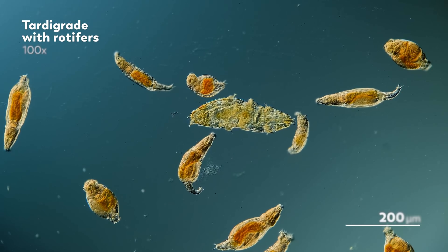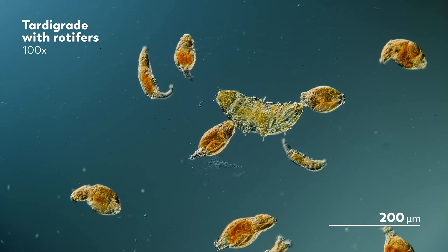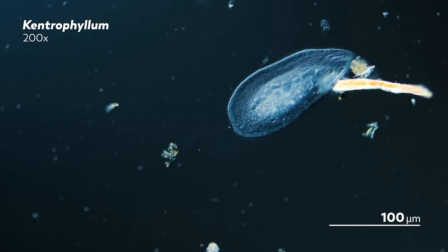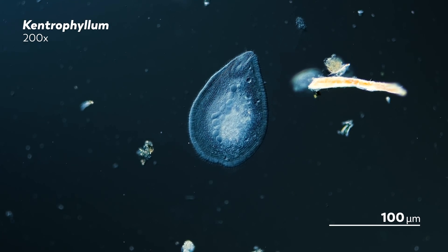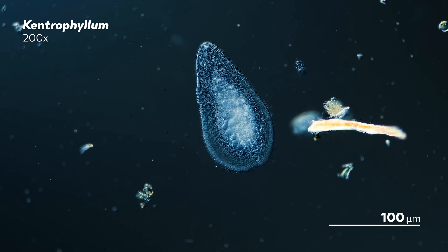This method of eating works quite well for the tardigrade, letting her eat quickly from the prey that is directly in front of her. But not all organisms come equipped with a weapon that lets them turn rotifers into capri-suns. These organisms have to turn to other methods to extract nutrients from their food. This marine ciliate is called Kentrophilum, and it came to James, our master of microscopes, in a large container full of beach sand.